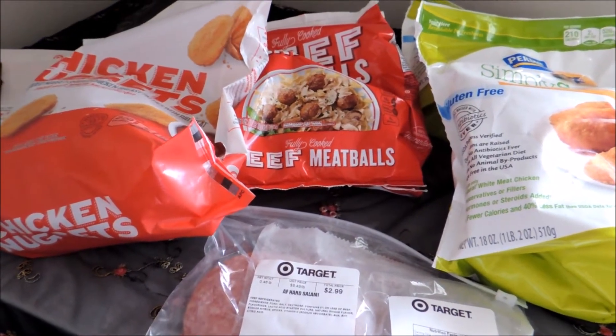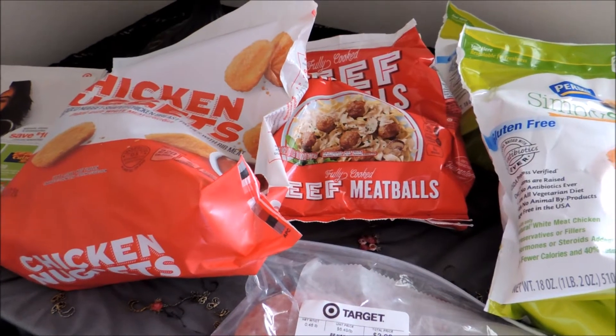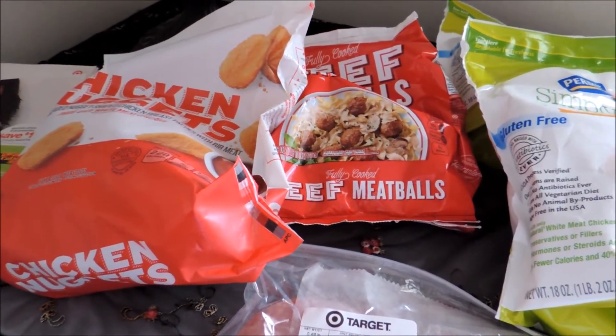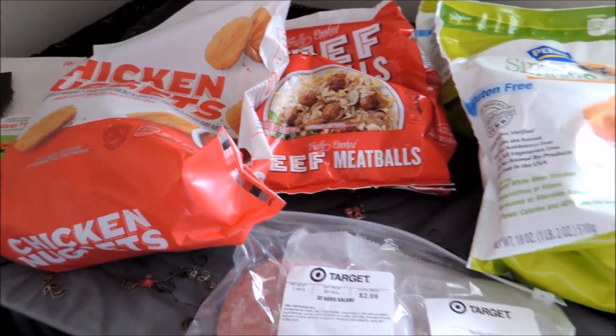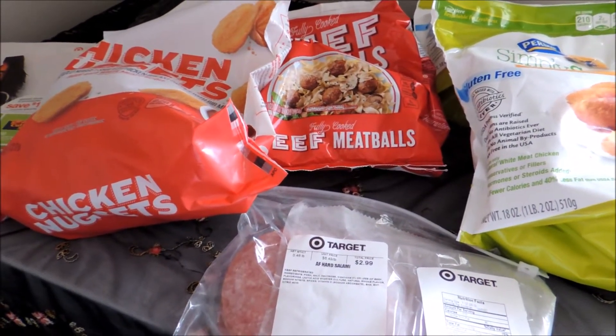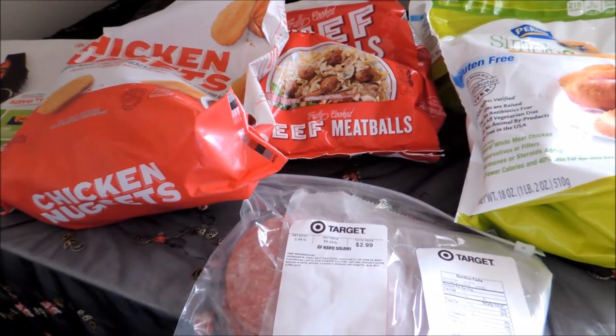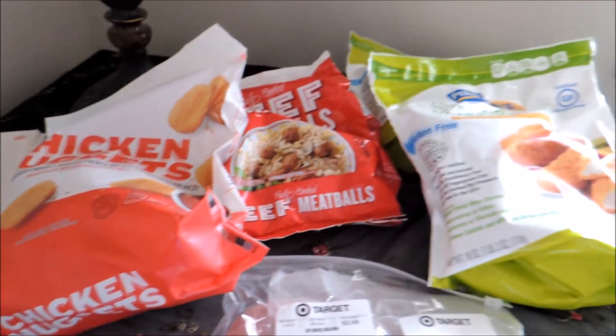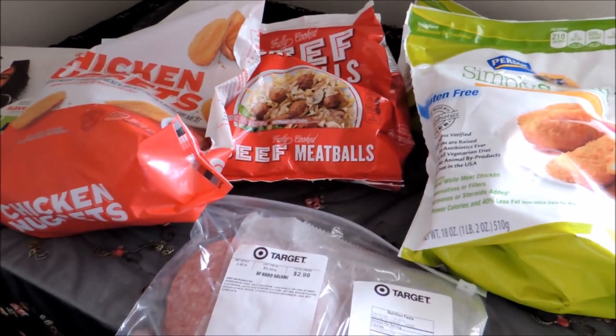When I went to go pay, I gave them the $5 off first — my paper coupon — and then my Cartwheel at the end, so I was able to receive all the discounts. The only other thing I got there for a frozen item was some popsicles, since my daughter's got a little bit of a sore throat and she's already enjoying those.